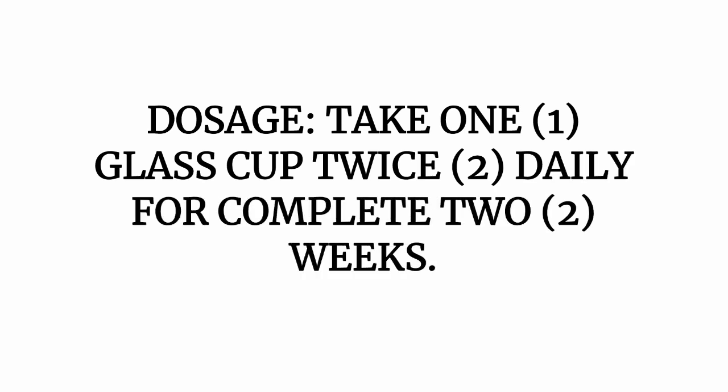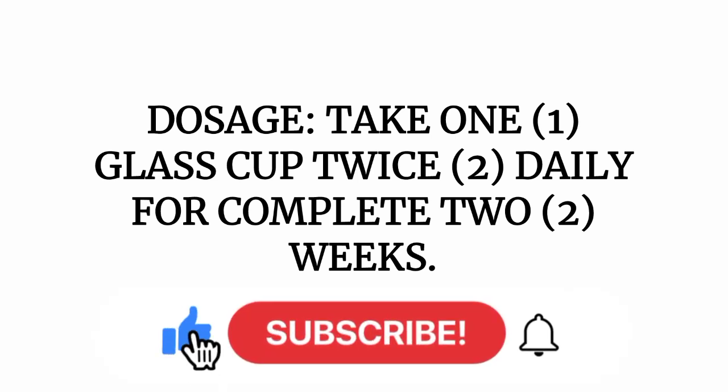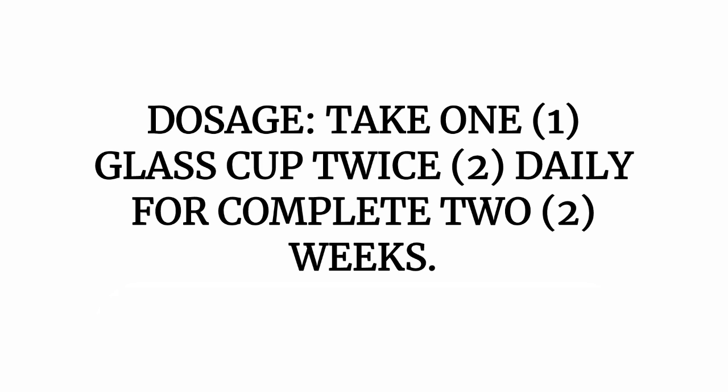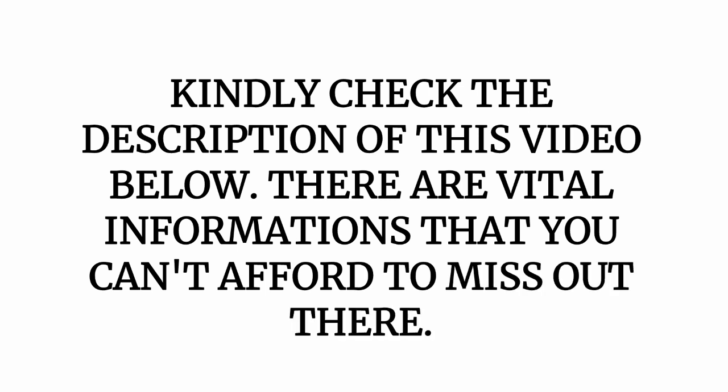When you have boiled properly for 30 minutes, extract the water derived after boiling. You can also leave it to stay warm. Make sure you use clean water, and anytime you want to take the dosage, use a filter to get the clean water out of the ingredients. Take one glass cup twice daily for a complete two weeks. Once you do that, you will say goodbye to fibroid — I can give you an assurance that fibroid will no longer have a stay in your system.